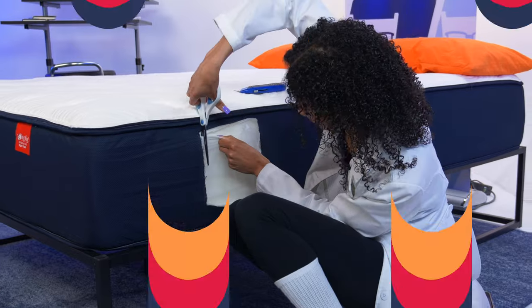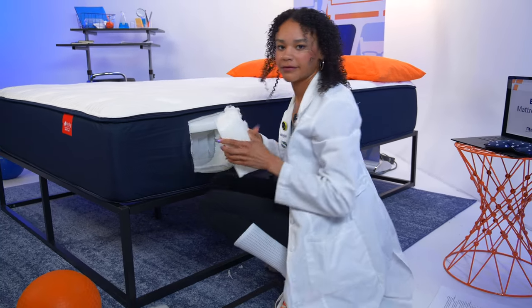We can't talk about construction without slicing and dicing into the mattresses to get a good look at the layers and see how they perform. Coincidentally, both of these beds have five layers, so let's take a look.